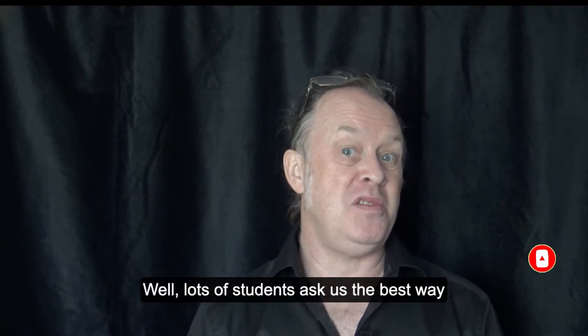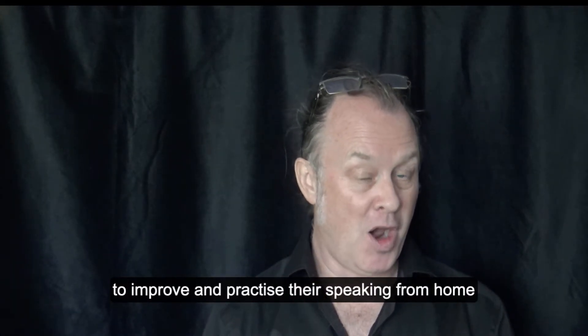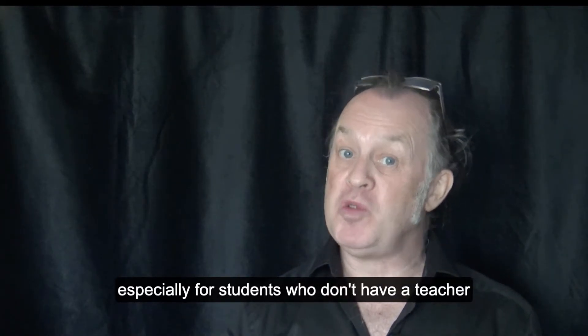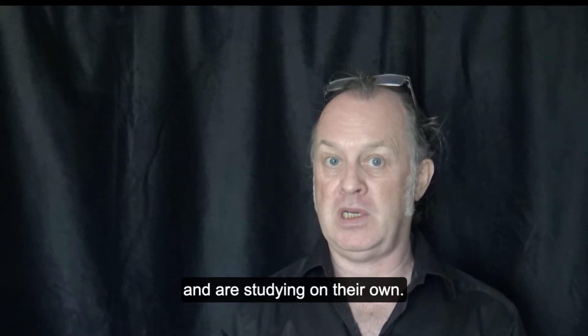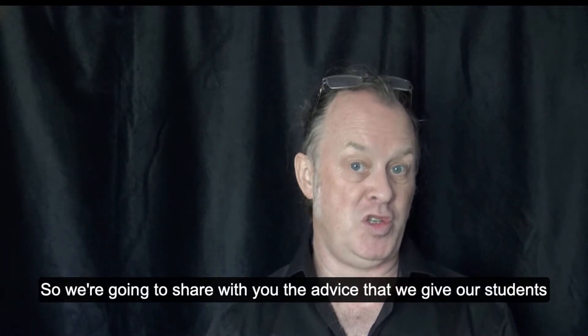Lots of students ask us the best way to improve and practice their speaking from home, especially for students who don't have a teacher and are studying on their own. So we're going to share with you the advice that we give our students.